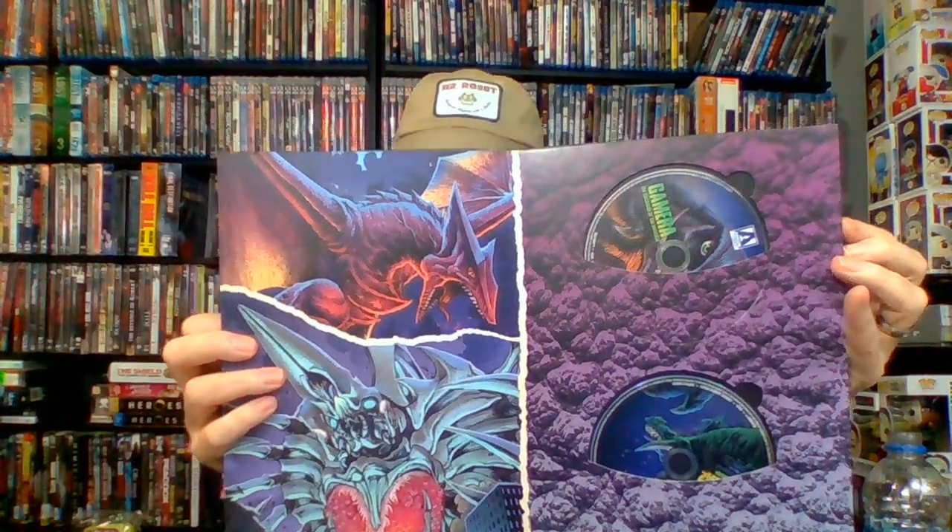But the good news is these are Blu-rays, so they shouldn't have an issue — they're a little more tough than DVDs. Let me show you the next part of the set.